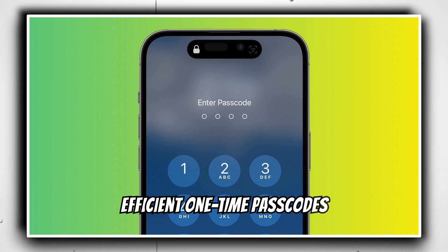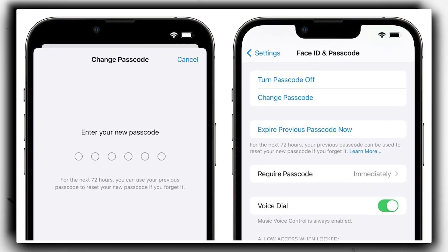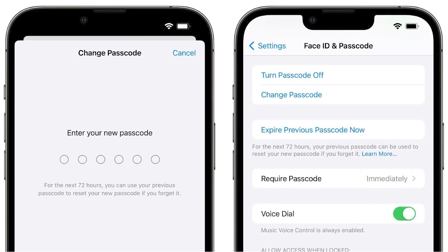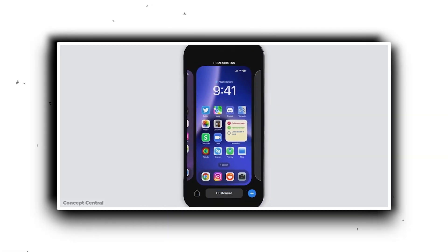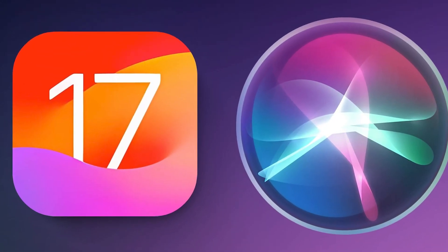Efficient one-time passcodes. For those who use two-factor authentication, iOS 17 brings a breath of fresh air. Once you auto-fill a confirmation number, the system can automatically delete the associated message.